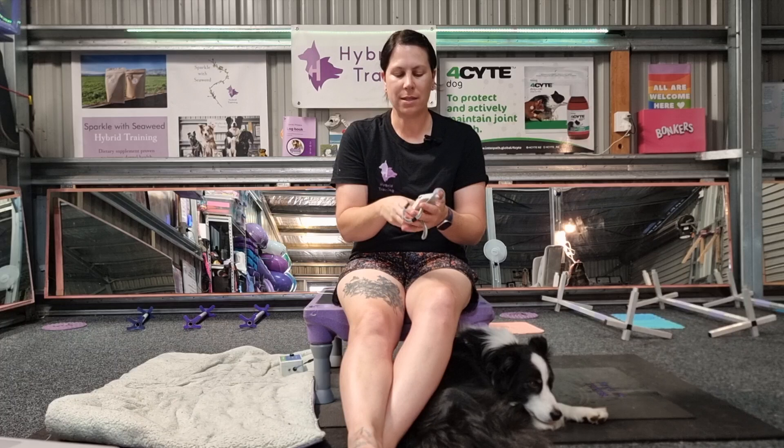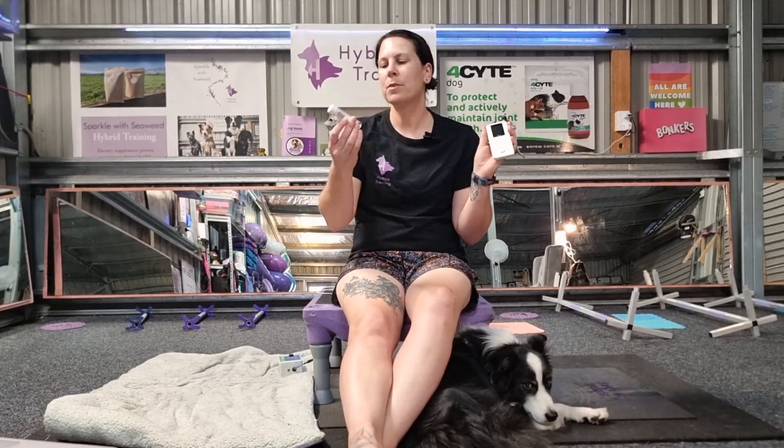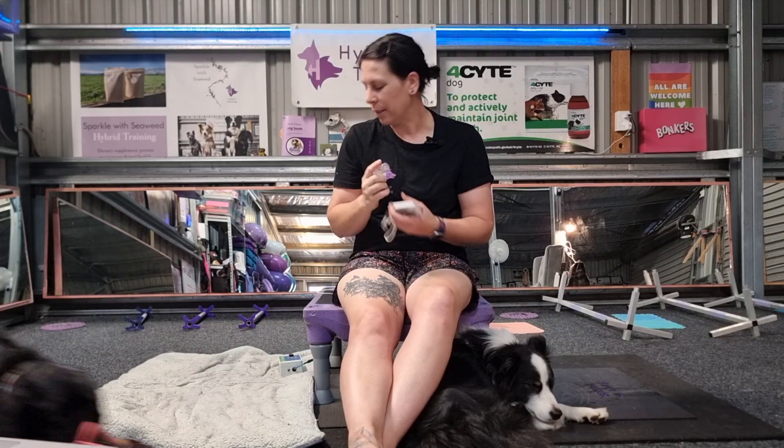The cool thing about the Vibe is that it has lots of different protocols where it changes the frequency of that electromagnetic energy based on the research to really target specific conditions. The Vibe comes with a super cool little tube — this is a magnetic field tester. It's basically a small strong magnet and when we turn a device on we should see the magnet move if an electromagnetic field is generated.